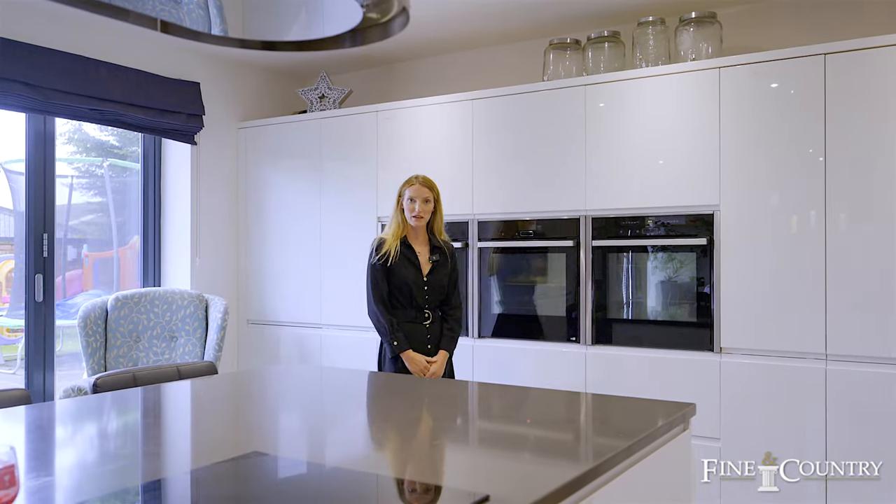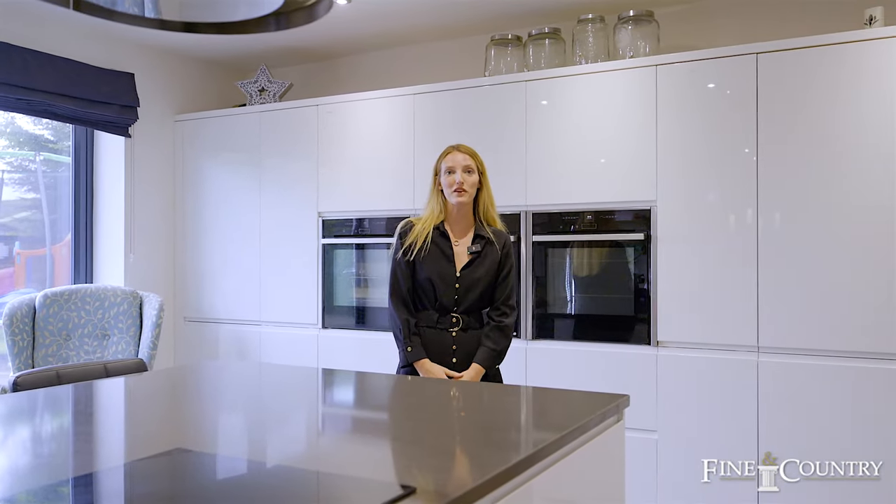I hope you've enjoyed the tour of Normanton House Farm. If you'd like any further information or would like to arrange your own viewing, then please do contact me on the details to follow.